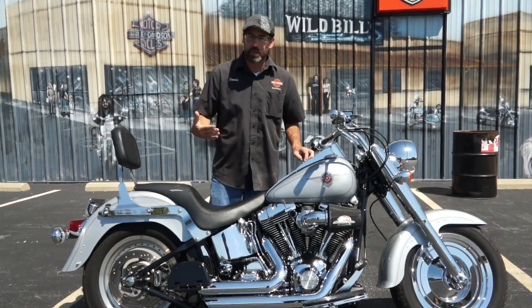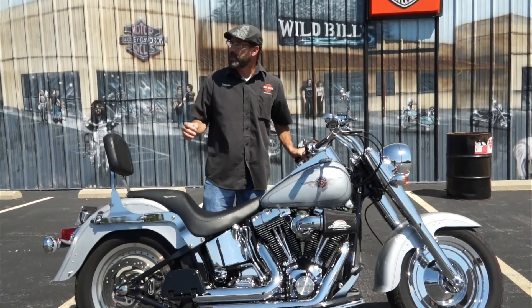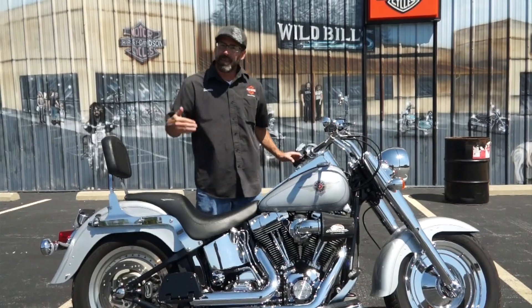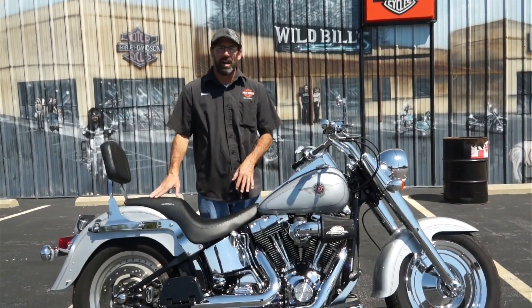Every once in a while in this industry, you get one that comes through and you're just like, man, that's a pearl. That is a really, really nice bike. They're always done really nice by the time they leave here, but this one came in in this good of a shape, so you know she was really loved.